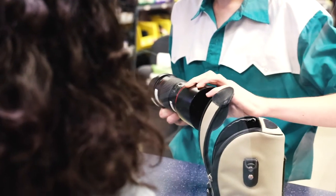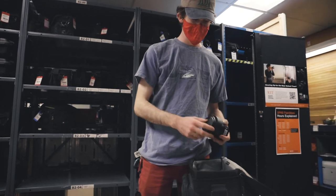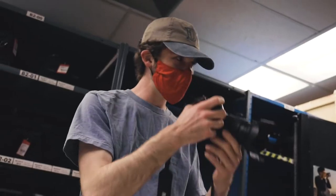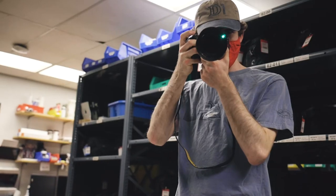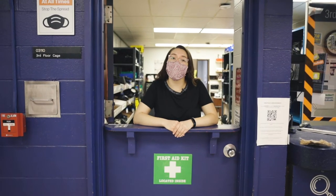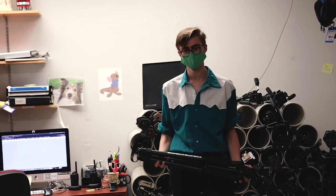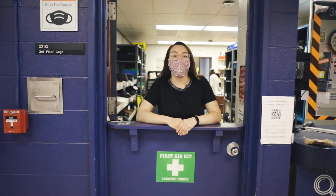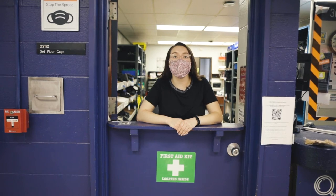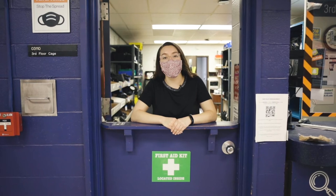It is a customer service job. Working at the cage, you get to interact with all the professors and all the students, work with your colleagues, and learn about new equipment you don't necessarily use on a daily basis or for your major specifically. If you have questions about what kind of gear to use for a particular photography shoot, we can answer that and get you the best gear for what you're looking for. We're always here to answer questions and help you find the best solution to any issues or problems you may have.